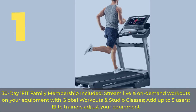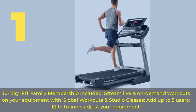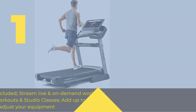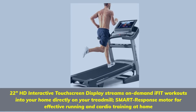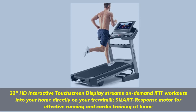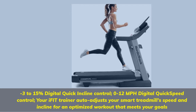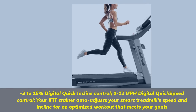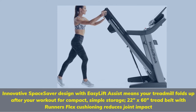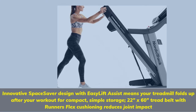Number 1. 30-Day iFIT Family Membership Included — stream live and on-demand workouts on your equipment with global workouts and studio classes. Add up to 5 users. Elite trainers adjust your equipment. 22-inch HD Interactive Touchscreen Display streams on-demand iFIT workouts into your home directly on your treadmill. Smart Response Motor for effective running and cardio training at home.